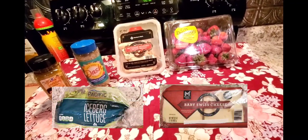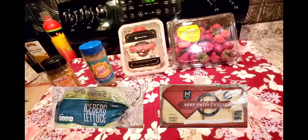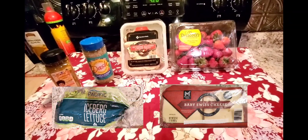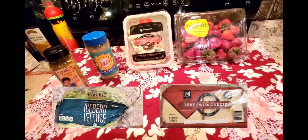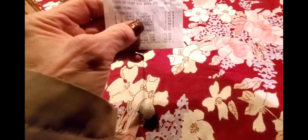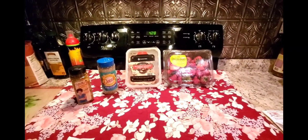I also have a package of baby Swiss cheese for $7.86 and a two-count of iceberg lettuce for $2.28 — those aren't on camera because I'd already put them away before filming. My total at Sam's Club this week was $41.52. That does it for grocery shopping — but I have two more things to show you.